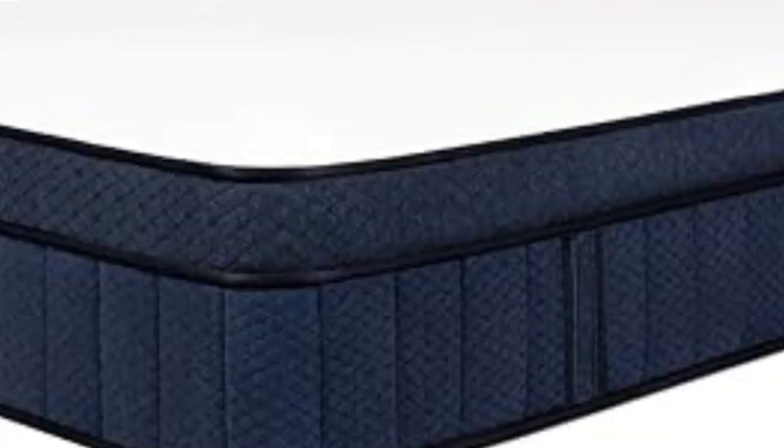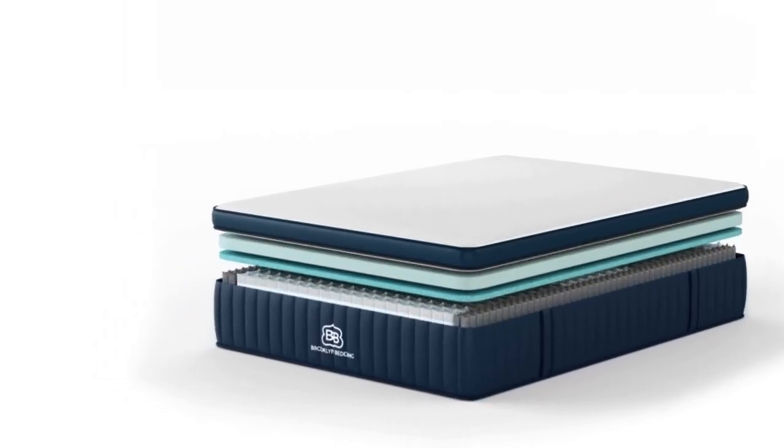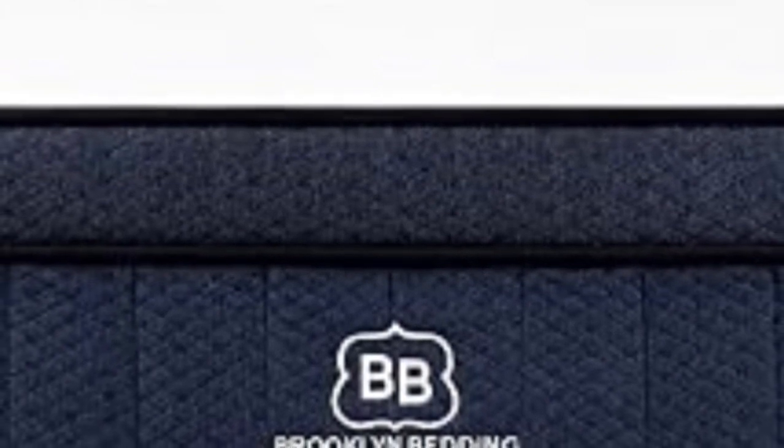Thermoregulation is crucial for healthy sleep during pregnancy, and a mattress that absorbs and traps heat can affect your comfort level night after night. The Brooklyn Bedding Aurora Luxe is engineered to reduce heat buildup and maintain a cool feel at all times. Phase change fibers in the cover, copper and cooling gel infusions, and a coil system that promotes steady airflow all contribute to the Aurora Luxe's temperature control.